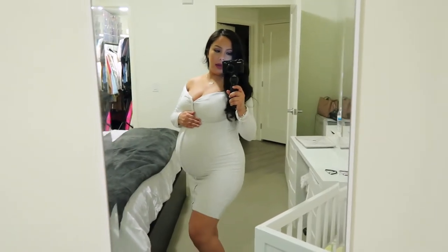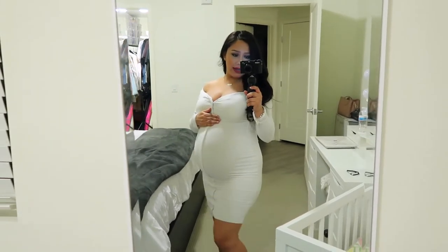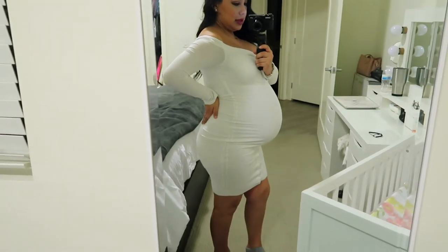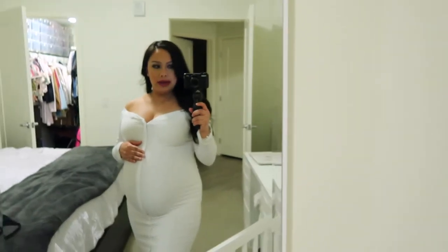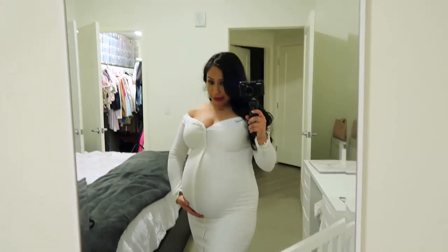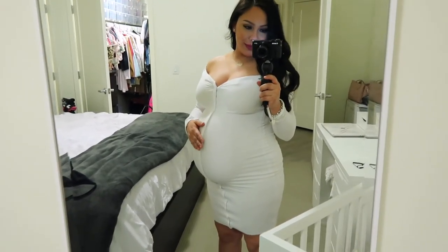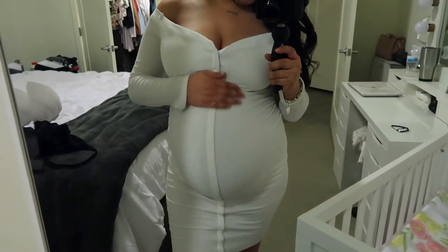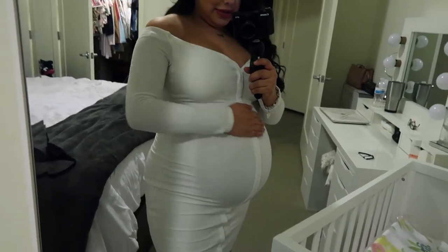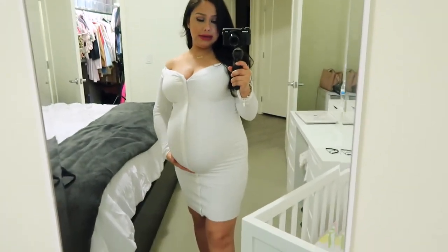I can't believe how big my belly looks. I am 36 weeks here and it's just like the first time I've actually worn all-white. I look really big and round — she's literally popping out so much more and I notice it more in this white. It's crazy. Leia, you are a little round already!